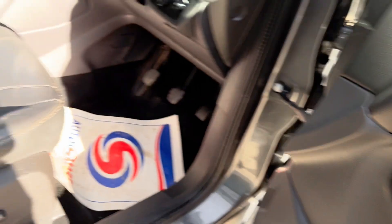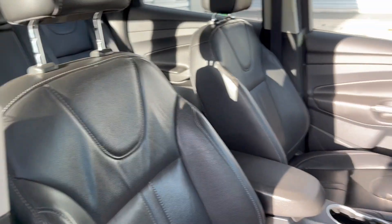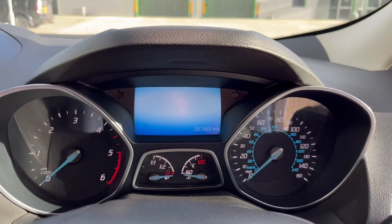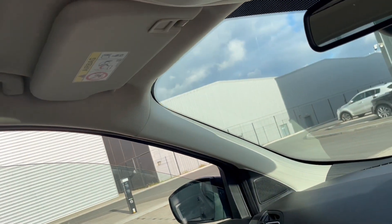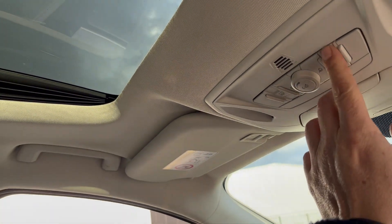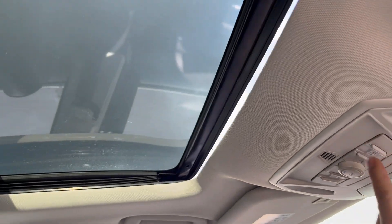Electric windows, electric mirrors, electric seats, full leather, automatic headlights. It's at 87,889 miles. The panoramic roof slides and opens — the rest of the car opens up as well, it slides back lovely.